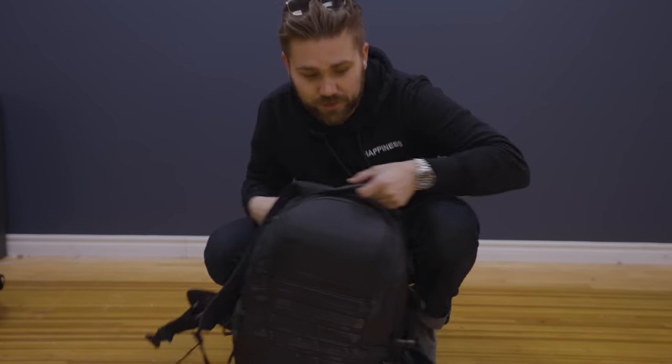This place looks different, doesn't it? There's nothing left — we literally just sold the last desk. Tomorrow the flooring is going in on the new offices. This is our last day in the office.